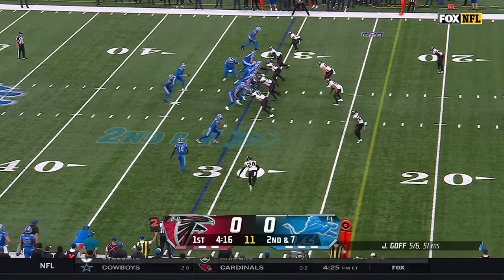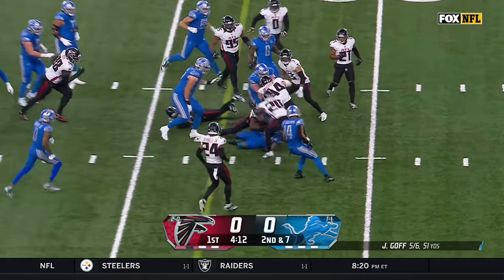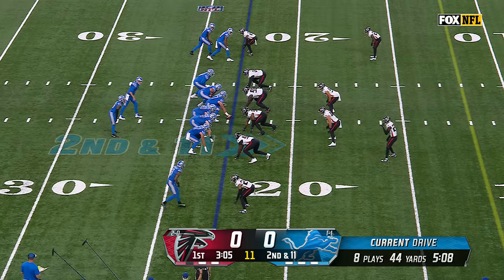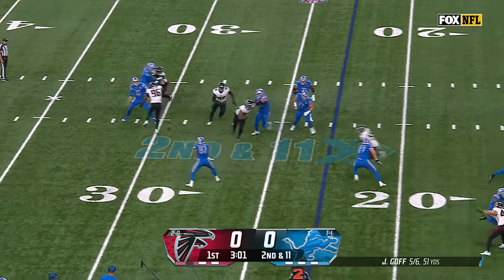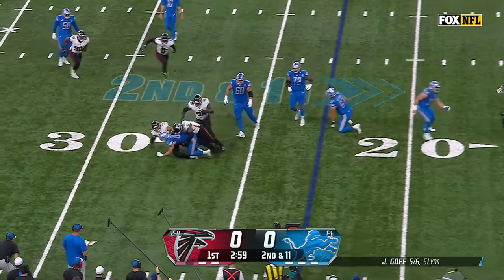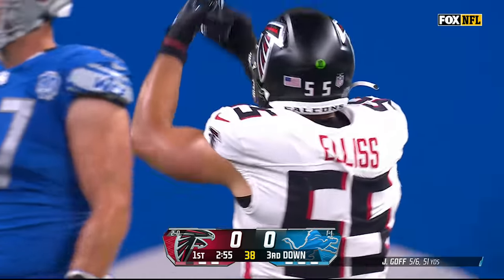Those two NFC North foes. Inside, the little flip and Gibbs fights for the first down. On second and long, Goff sidearm sling for LaPorta, and Caden Ellis immediately comes to the tight end to wrap him up for a loss.